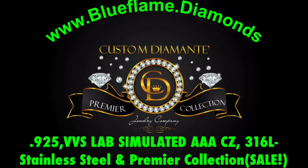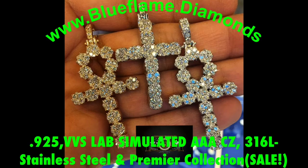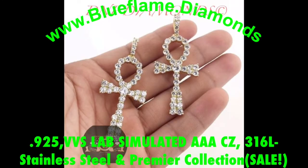Custom Diamante Jewelry, Blue Flame Diamonds, Lorenzo and Company. This video, as you can see on the screen, is a flash sale from Blue Flame Diamonds — Silver, CD Italia, lab-simulated AAA cubic zirconia, 316L stainless steel, and the Premier Collection. Everything is on sale. Some of the photos you're looking at are items available and featured in upcoming videos.